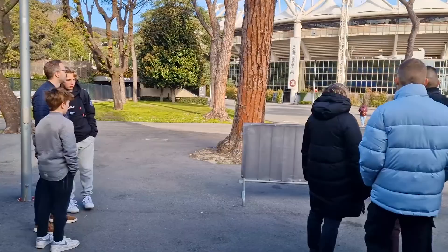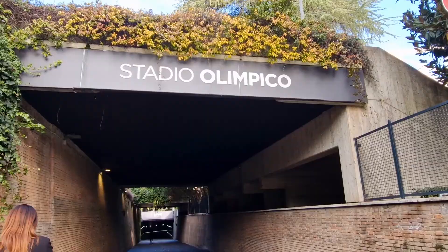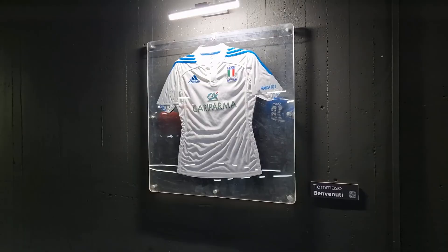The first port of call is the Bus Tunnel — this is where the buses transporting players arrive into the stadium. It doesn't sound very interesting, but inside the tunnel you'll find various game-worn shirts of athletes who have played here: football shirts, rugby shirts, and you've even got Usain Bolt's vest here.